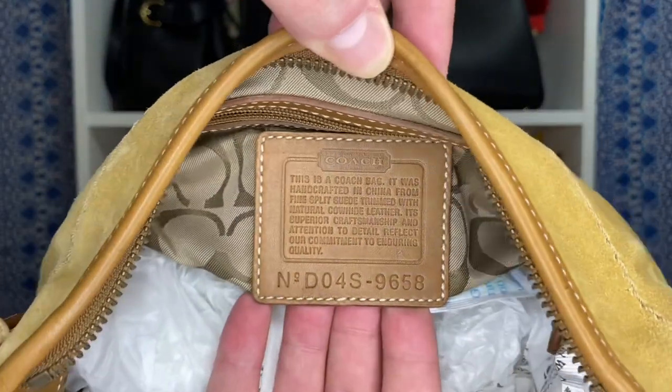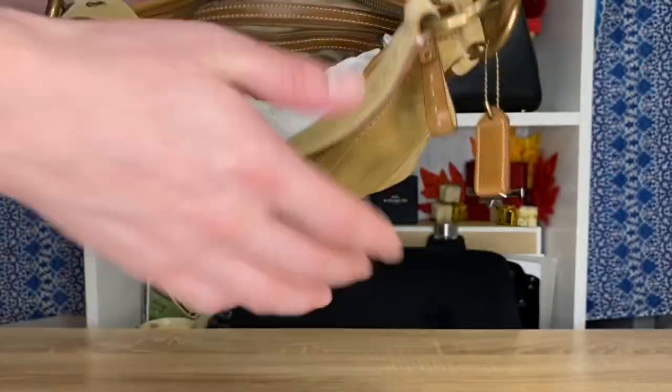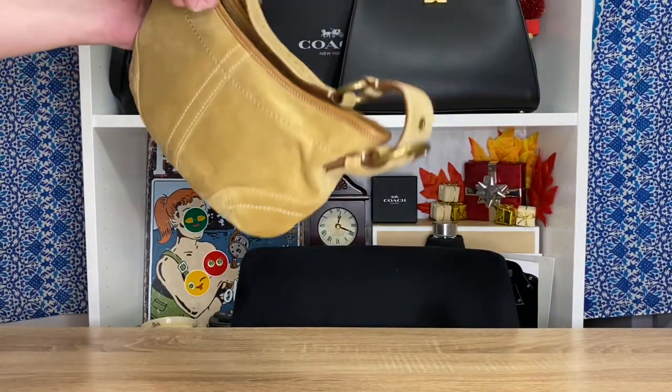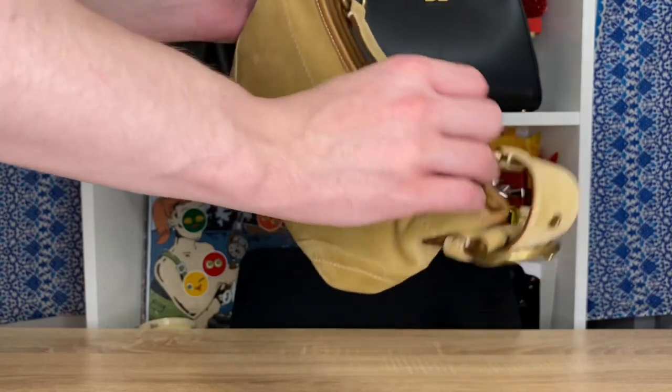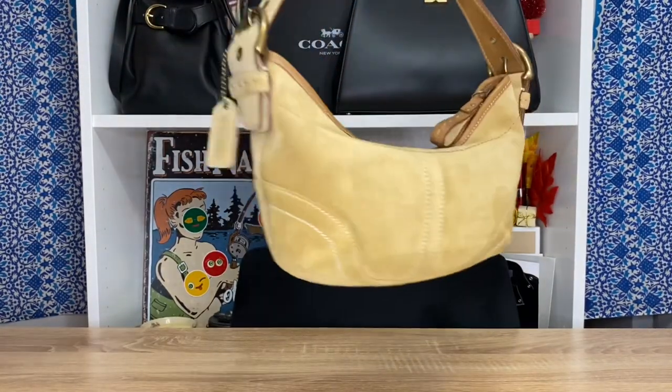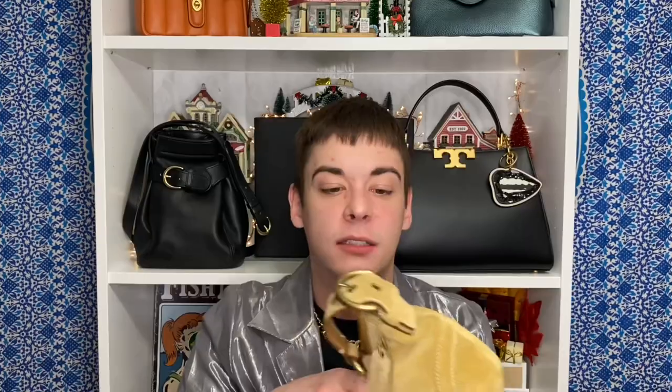I remember at one point this was the oldest Coach bag I had. Now that it's been a while I should probably start using this, at least a couple of times — I don't want to overuse it. The suede has been so beautifully preserved and the solid brass hardware is just chef's kiss. I love this.